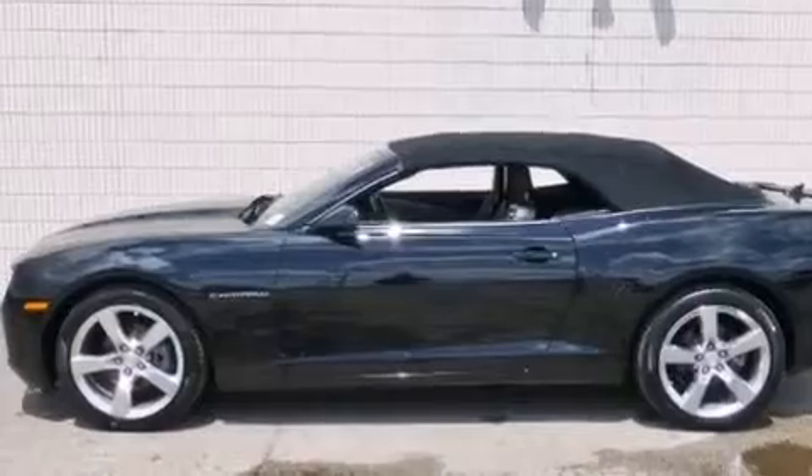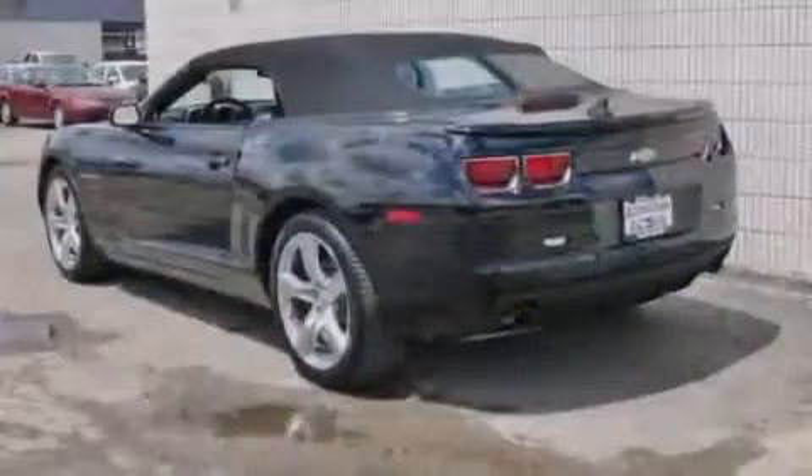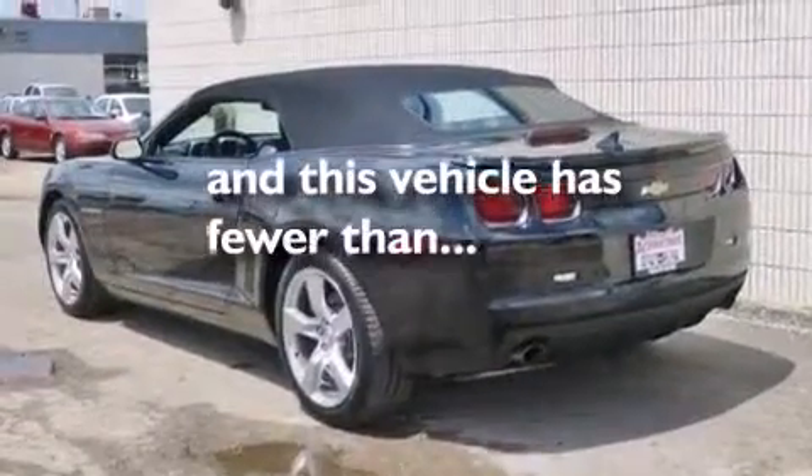Latch-ready child seat anchors, air conditioning, cruise control, and this vehicle has fewer than 16,000 miles on the odometer.